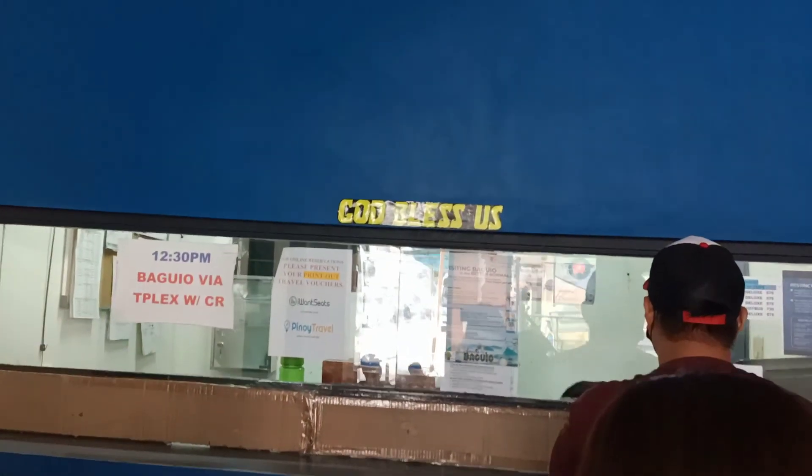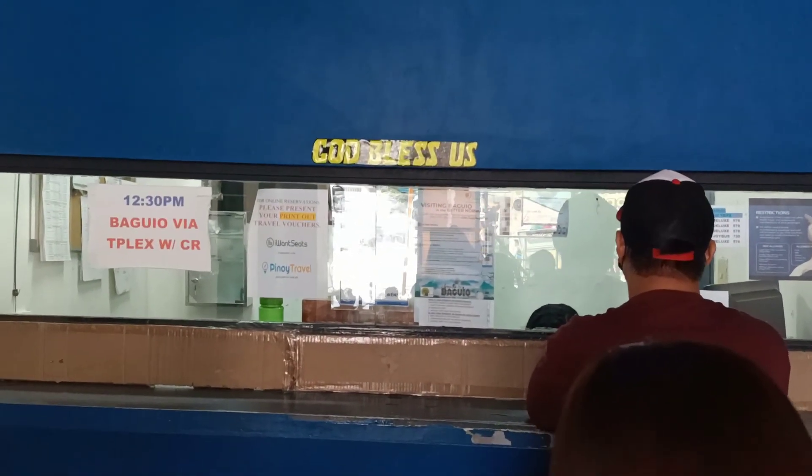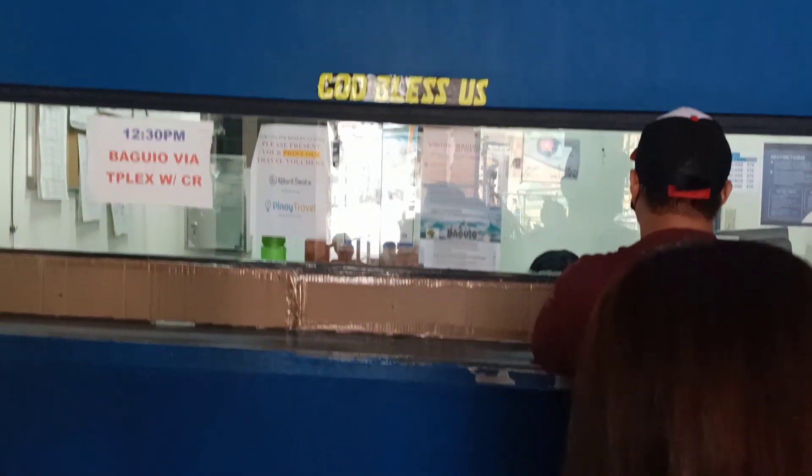Here's the terminal's ticket booth — show them your reservation record and they will exchange it with an actual bus ticket, which will then be inspected by the bus operators. And here's the inside of the bus we booked.